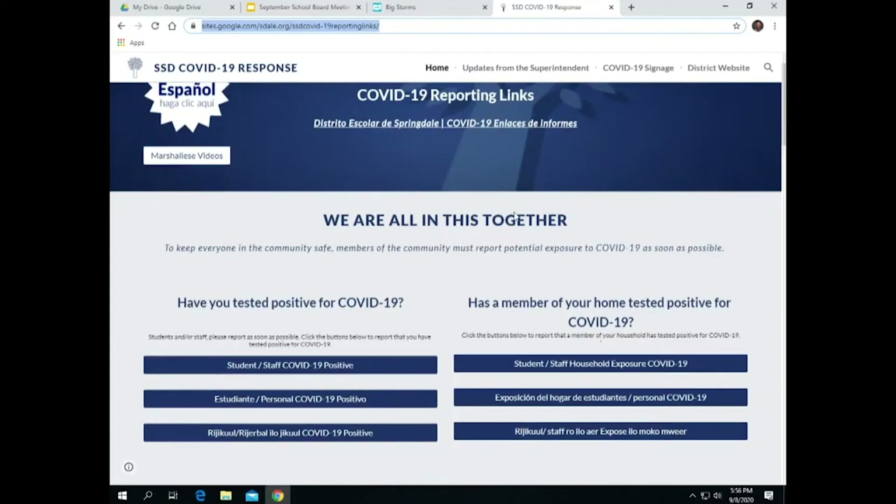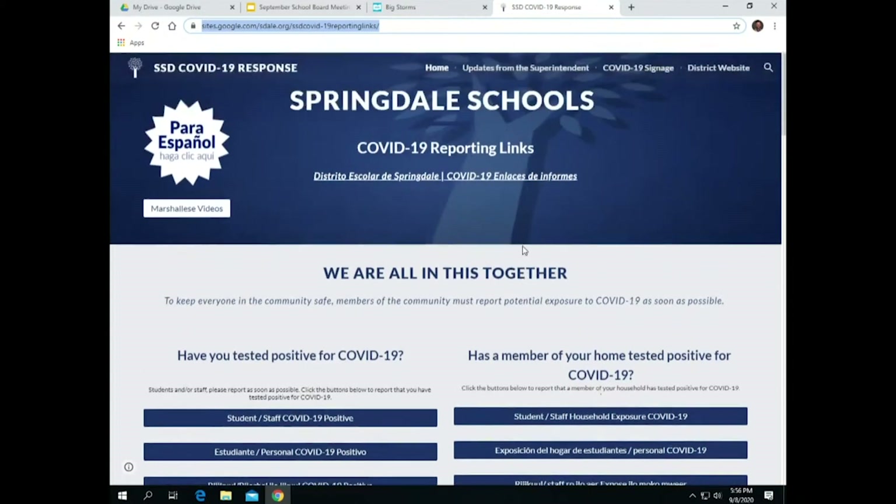As we started just before school began and were attempting to mesh all of the different pieces of COVID response together, Trent Jones had the brilliant idea of creating a website linked to our homepage that has everything COVID-related there. If you haven't spent any time on this website, I would encourage you to do that. You can go to it at go.esdale.org/COVID. There's a link on the district's homepage that will take you there, and this is where you will find everything COVID-related.